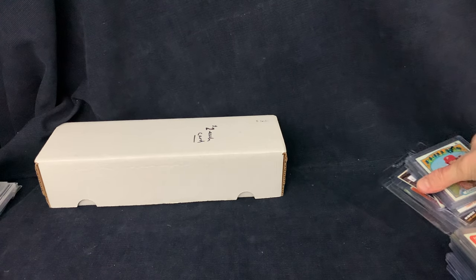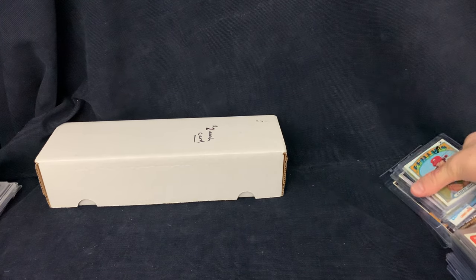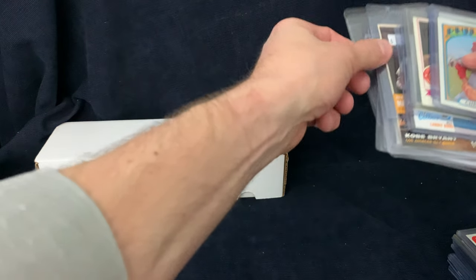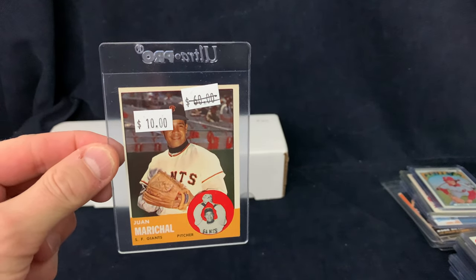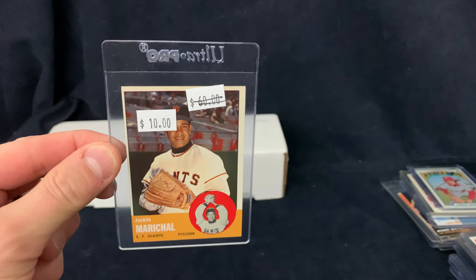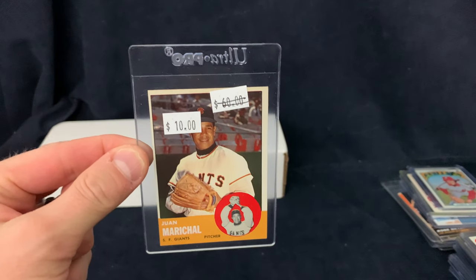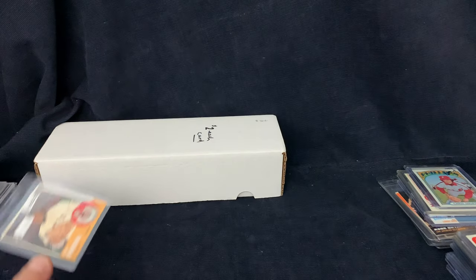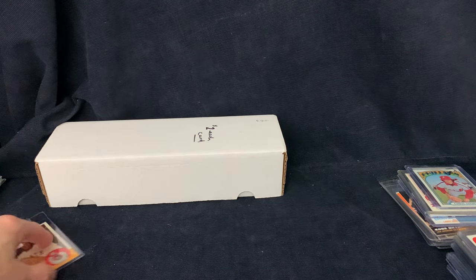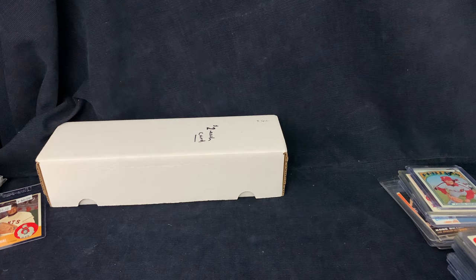I'll try to keep everything separate here by dealer — mostly I just bought from a couple guys. First one here, this is a Juan Marichal. This was $10. This is a higher number 1963 Topps — pretty nice looking card. I believe he's still signing through the mail for $20, so that's what I plan to do with that one.